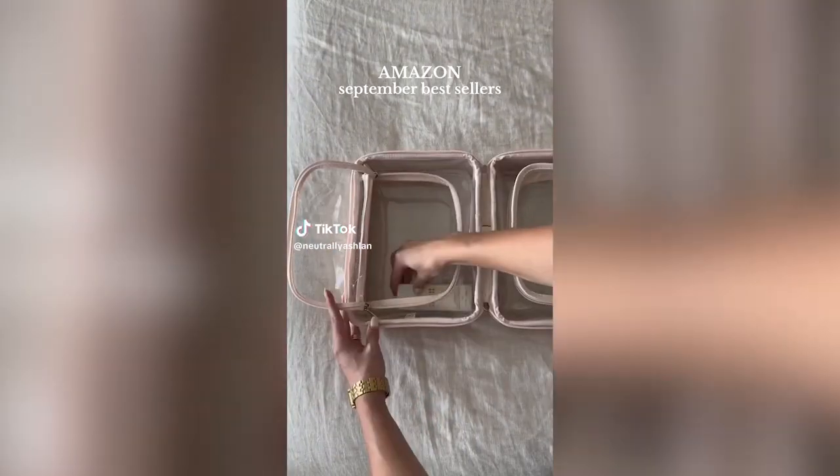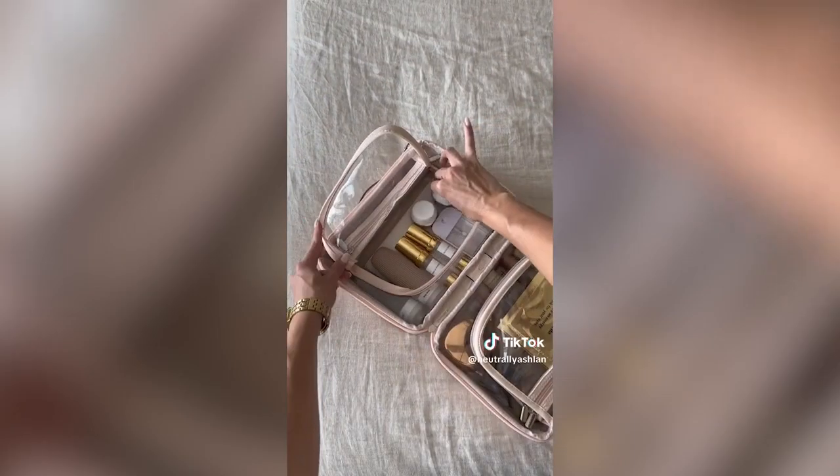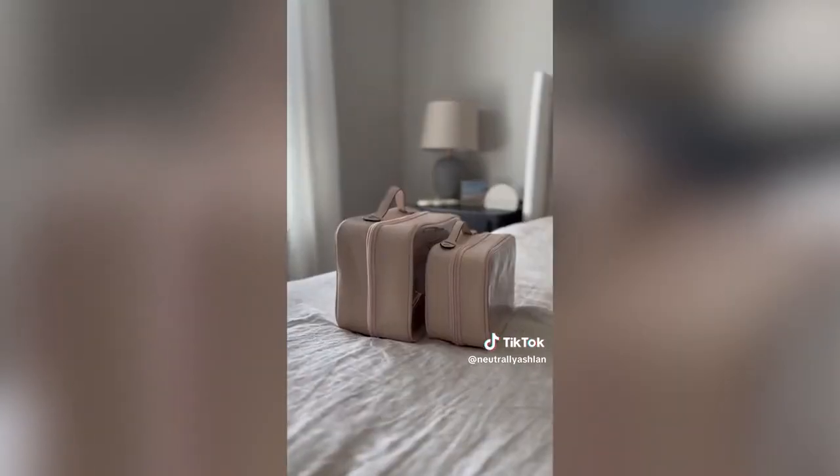Amazon September bestsellers. Starting with my double-sided makeup bag — I put all my makeup on one side and tools in the other. It comes in two sizes. The small one is perfect for weekend trips and I like to use the large for longer stays.